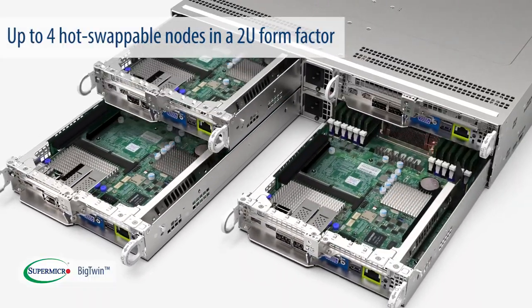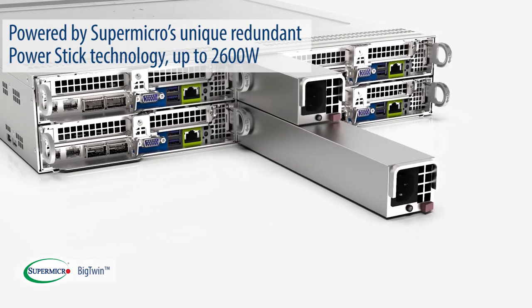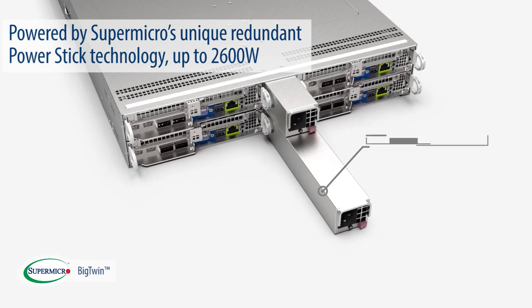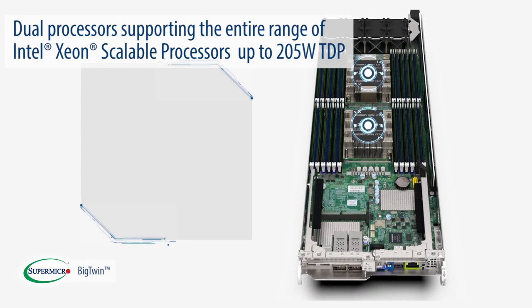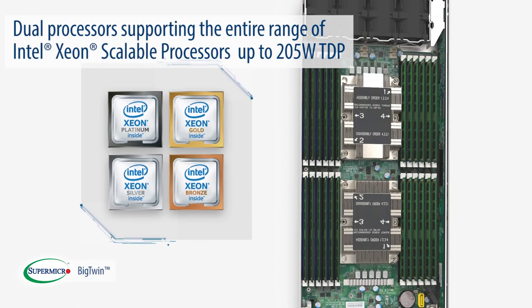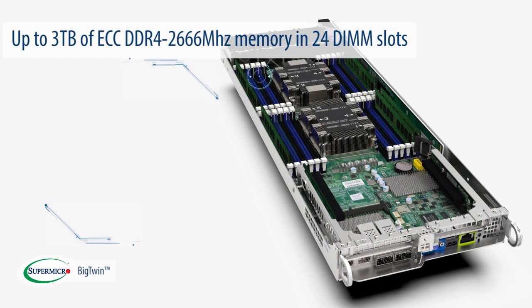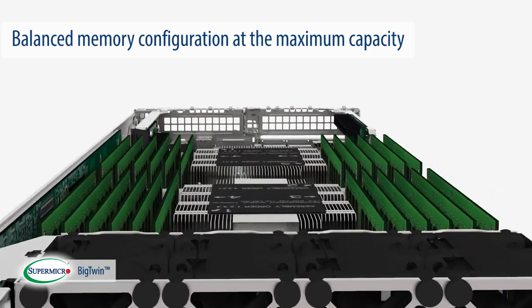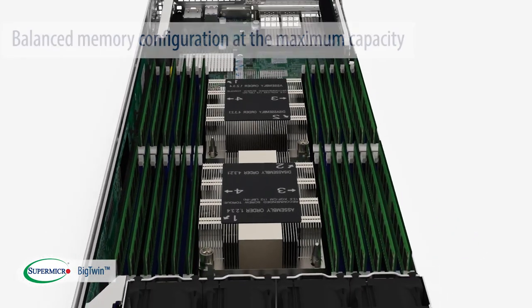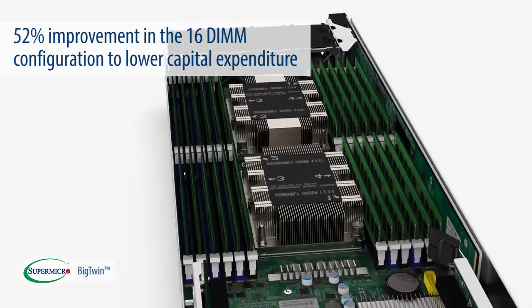The Big Twin supports up to four hot-swappable nodes in a 2U form factor, powered by Supermicro's unique redundant PowerStick technology, up to 2600 watts. Each node supports dual processors supporting the entire range of Intel Xeon scalable processors, up to 205 watt TDP, up to 3 terabytes of ECC DDR4-2666 MHz memory and 24 DIMM slots for a fully balanced memory configuration at maximum capacity and 52% improvement in the 16 DIMM configuration to lower your capital expenditures.